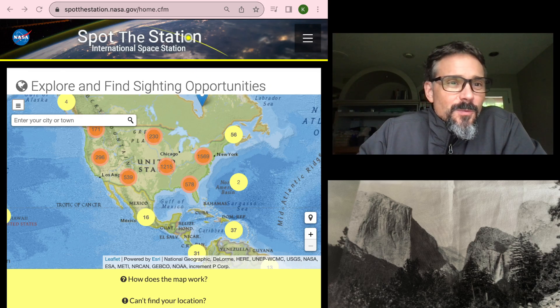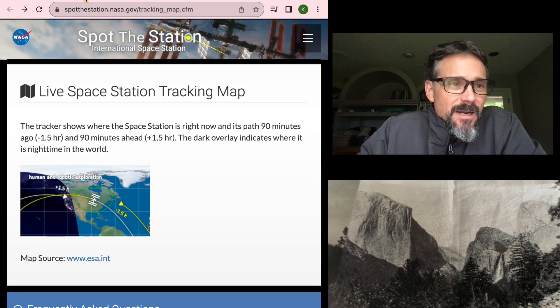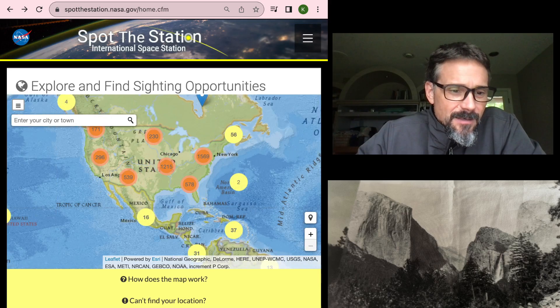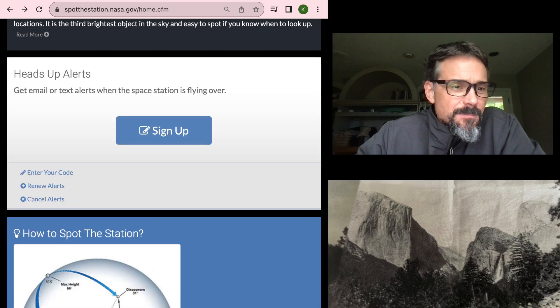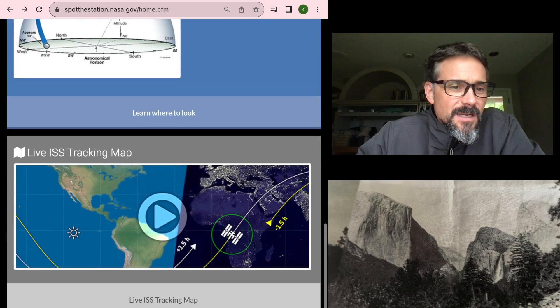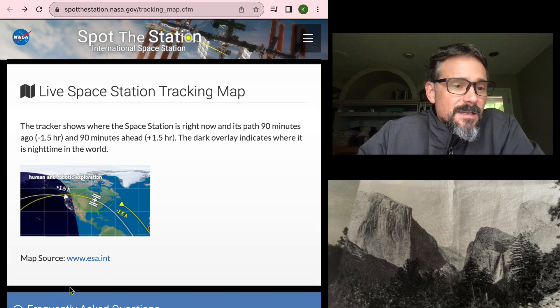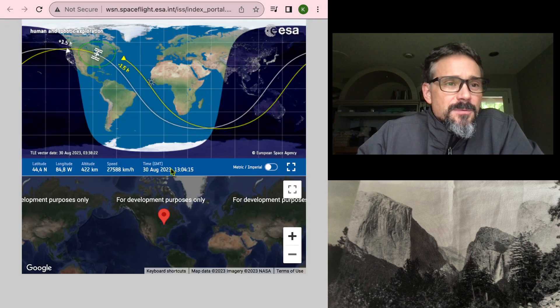If you click through and scroll down, there are a bunch of great resources. You can see where it's at on the map, put in your zip code, and learn about spotting it. If you head down you can click on the live ISS tracking, which takes you to a site where you click right here — it shows you where it's at every 90 minutes or so.